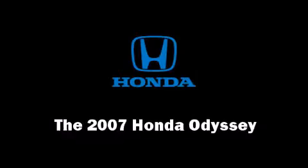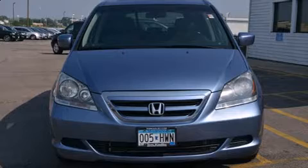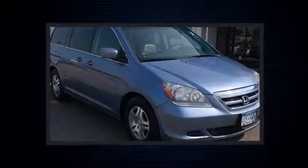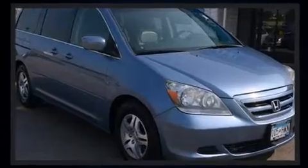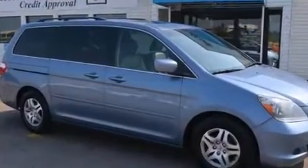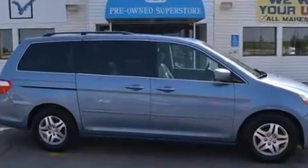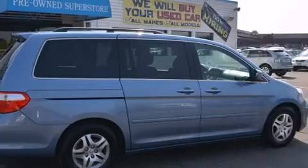The 2007 Honda Odyssey — this eight-passenger van still has less than 90,000 miles. It features an automatic transmission, front-wheel drive, and a 3.5 liter six-cylinder engine.